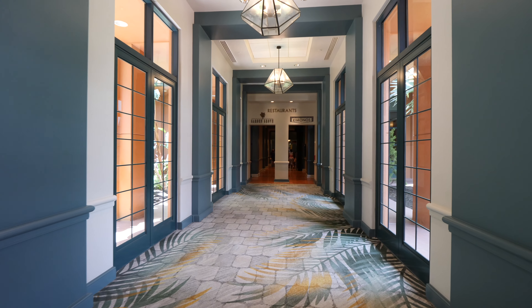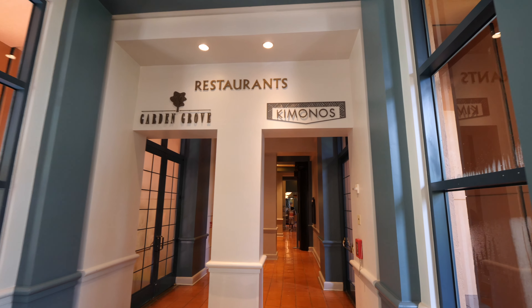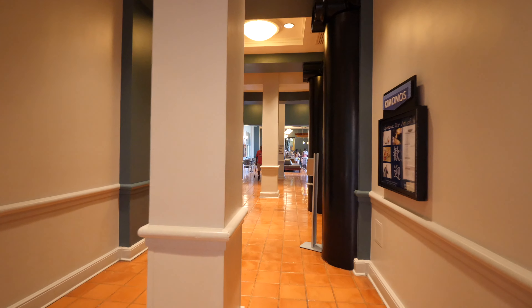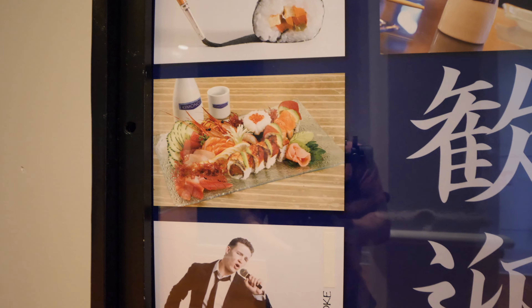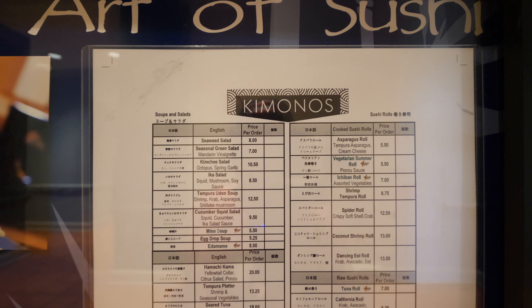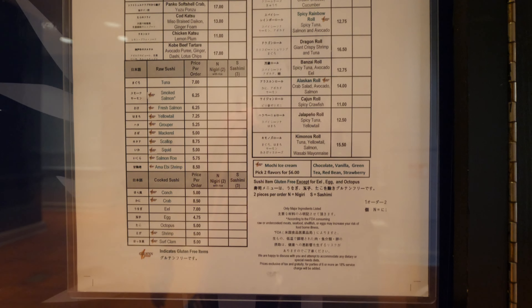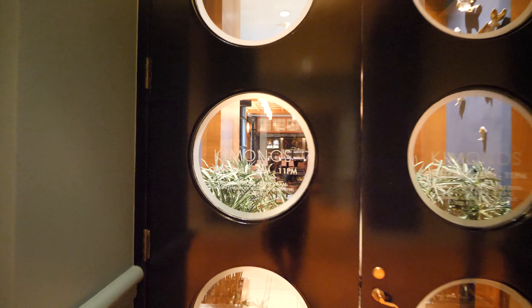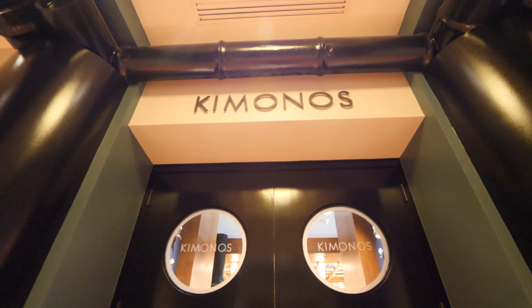As we make our way to the other side, they have some other restaurants. My favorite over here is Kimonos. It's a Japanese sushi restaurant. If you feel for sushi or Japanese food, this is where you come. The prices are reasonable for what you get. You can get sashimi, sushi, and all kinds of different rolls. It's pretty good and fair for what you get. It's closed right now — it opens every day from 6 to 11 p.m.